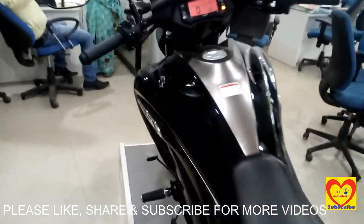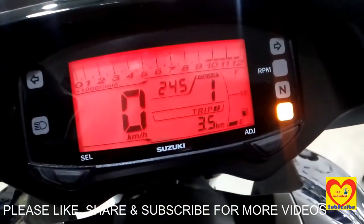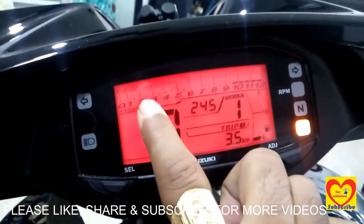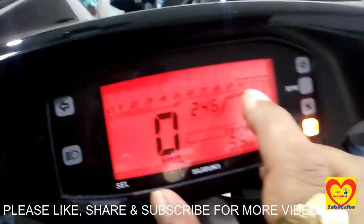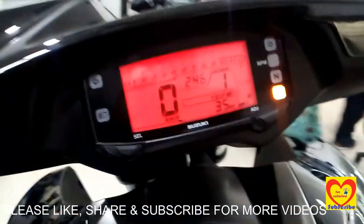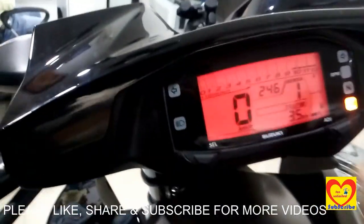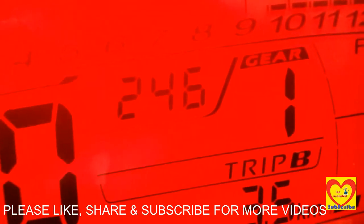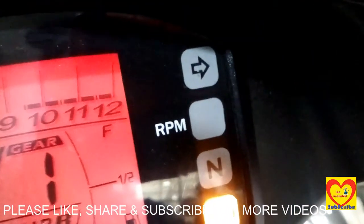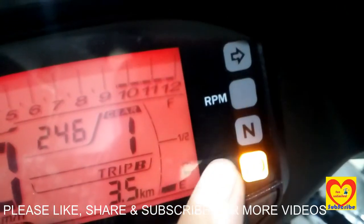Now we have a look at the full digital instrument console — it is having all the details. This includes RPM, time, kilometers, trip indicators, fuel indicator. It is also having a gear indicator, RPM, side indicators, and neutral. There is also a special feature that alerts you if your bike gets heated.